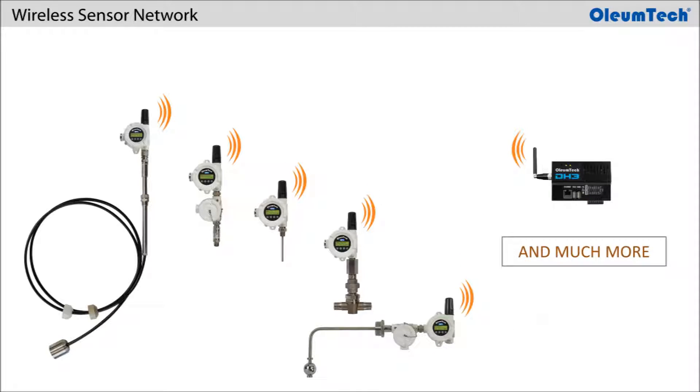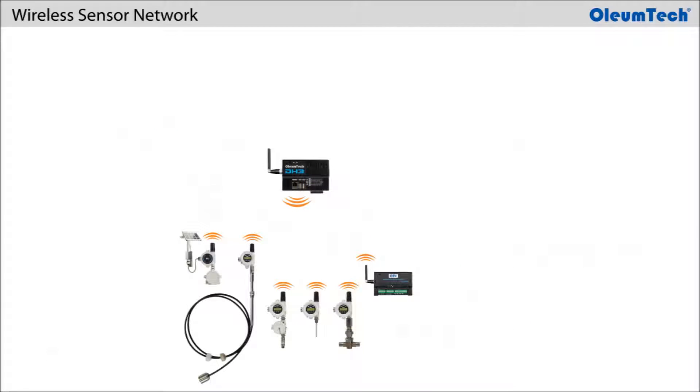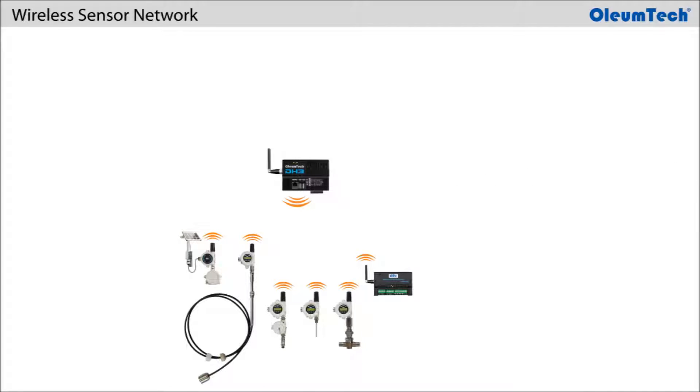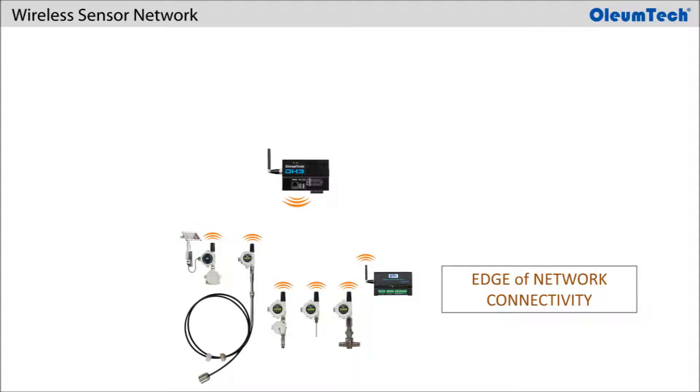An OTC wireless gateway serves as the primary data collection point that communicates with Oliumtech end nodes like transmitters and I/O modules that provide edge-of-the-network coverage.